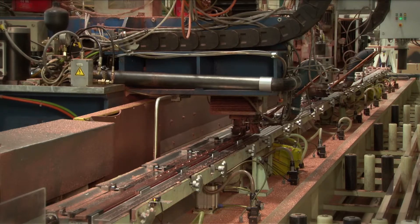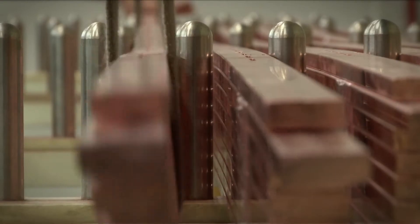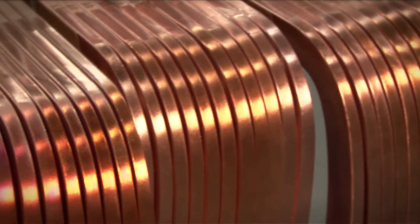They're going to take straight copper, mill vent slots in it, then form it so it's ready to go in the rotor, and then ship it on through to Charlotte to be wound into a rotor.